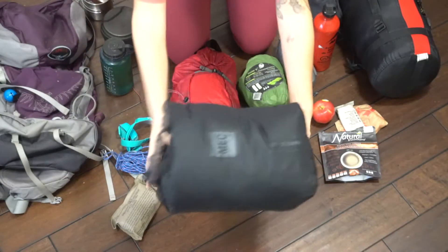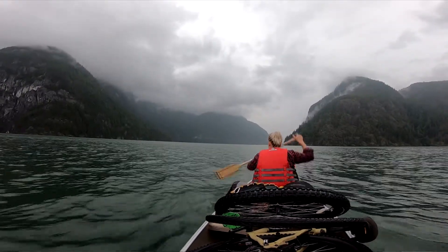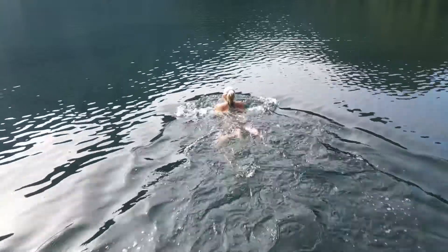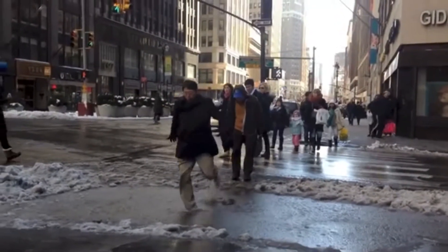Item number eleven is a dry bag. This one has been a lifesaver for keeping our things dry during many unexpected downpours and while traveling via canoe or kayak. Item number twelve is clothing. Packing the appropriate clothing for the season, climate, and conditions will keep you comfortable and safe. Squatch tip: you will never regret bringing an extra pair of socks.